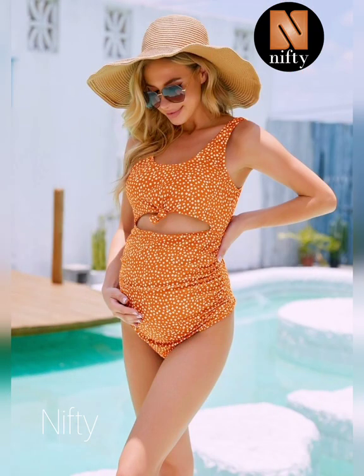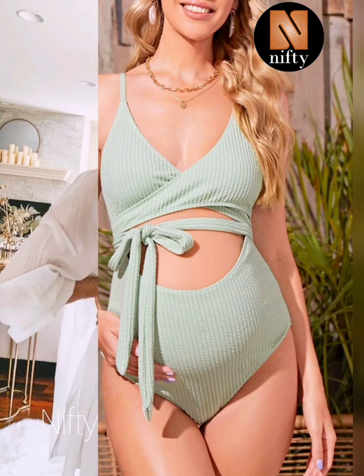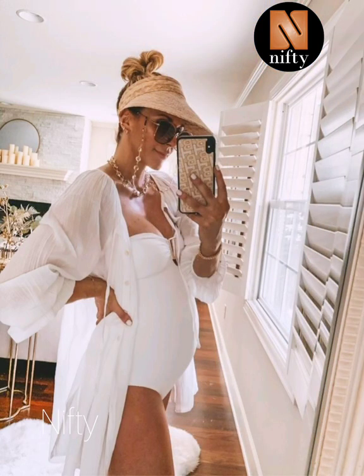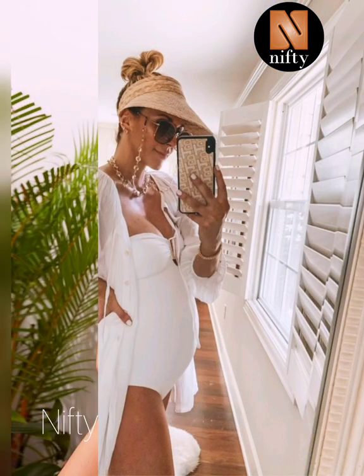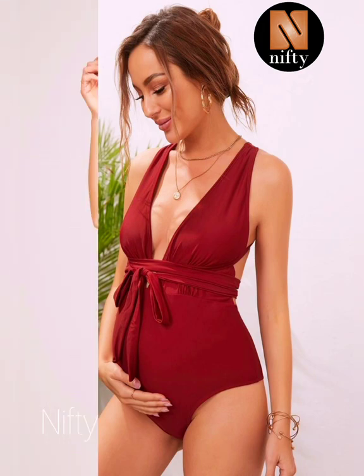With its crisscross back, you can make sure the fit is comfortable. The flattering ruched side — our Mamas of Peanut love this one-piece maternity swimsuit and its impressive color options.